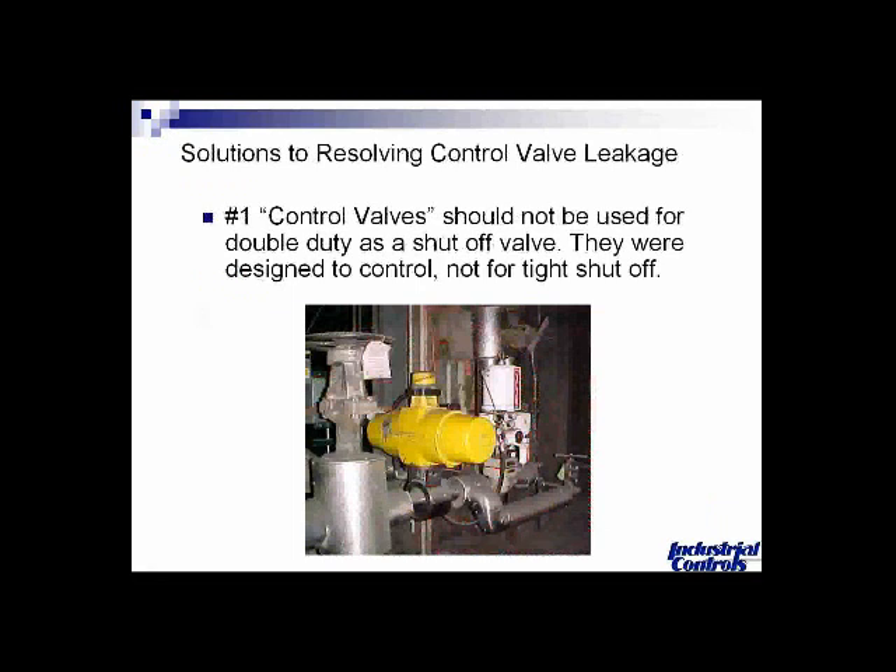Some solutions to resolving control valve leakage: number one in my mind is that control valves should not be used as double duty for a shutoff valve. They were designed to control, and they're not really designed for tight shutoff.